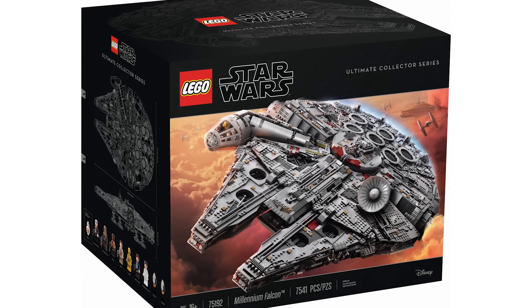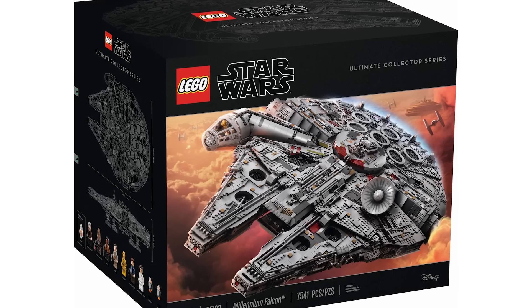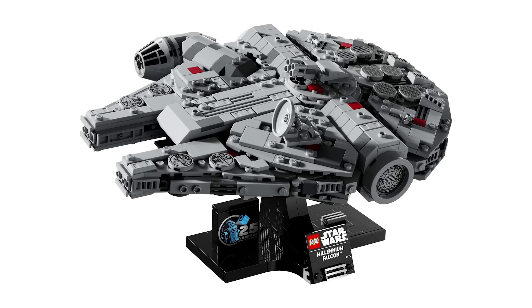As of 2024, LEGO certainly isn't done with the iconic vessel, and has two new versions this year: the midi-scale Millennium Falcon and the Dark Falcon.